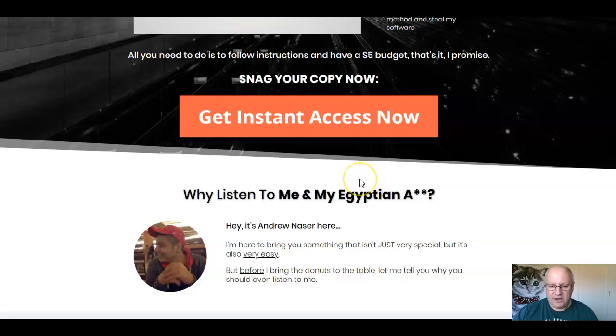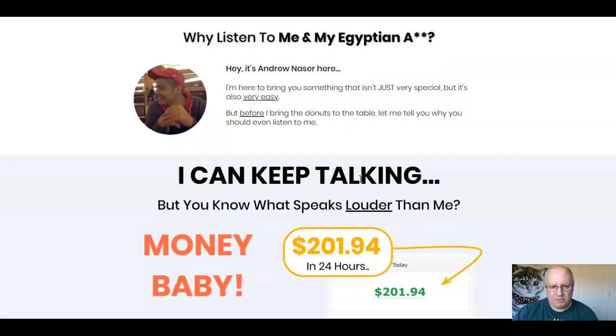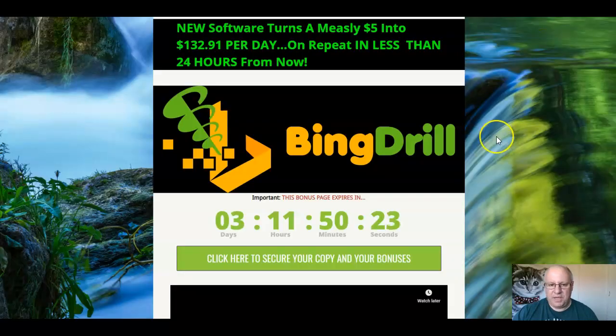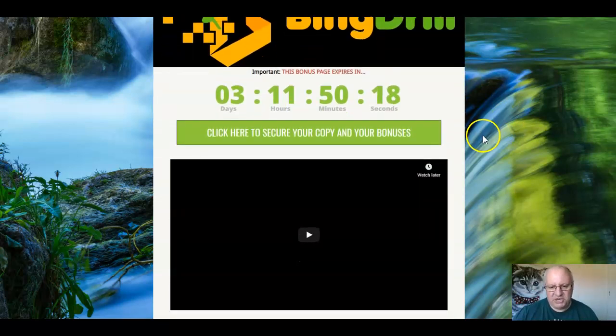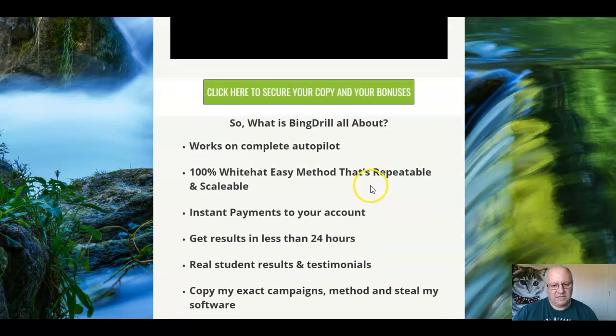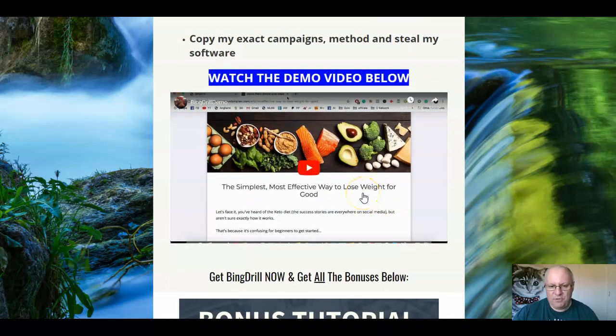$17 is the front-end price. We will come back to the sales page in just a moment and go through this in a little bit more detail, and we'll also have a look at the funnel with the upsells. When you click on the link underneath, you'll come through to this page here — you'll see this sales video — and these are the key points we've just gone through. The most important thing to do is to watch the demo video here, which is about five minutes long, and Andrew will walk you through the software. There's lots and lots of video training that goes with this.